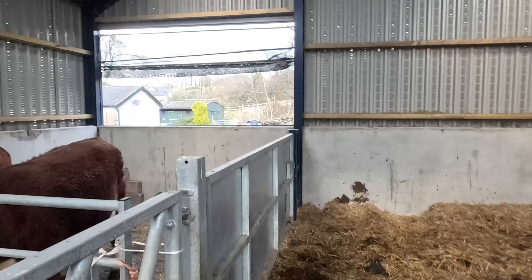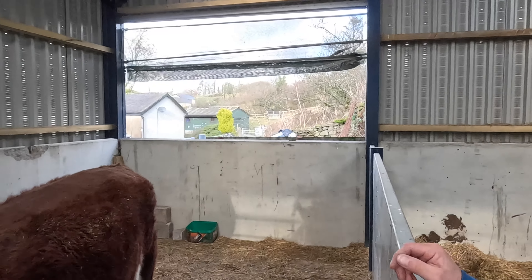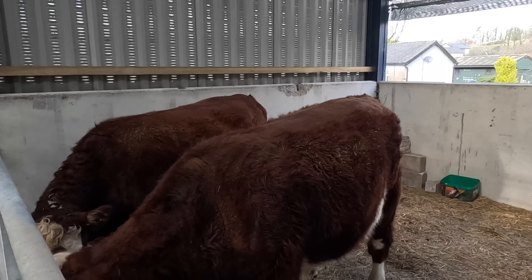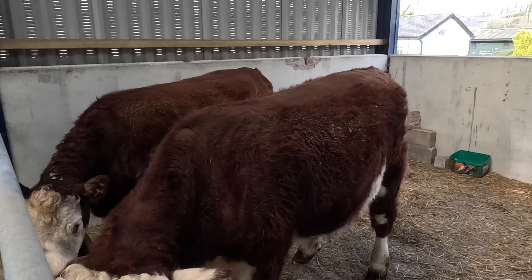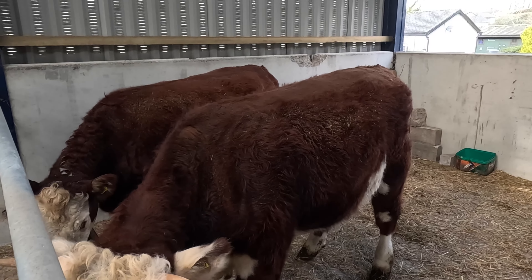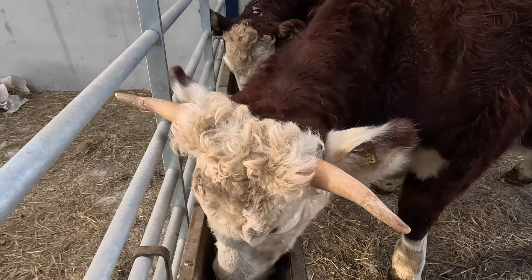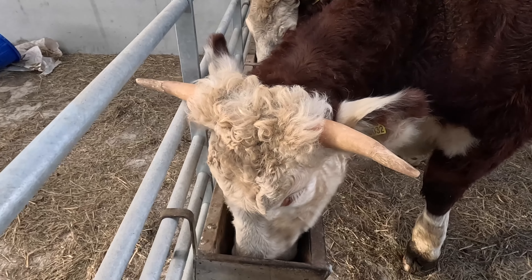I'll give these two a bit of cake every day. These are going to be for beef, so we'll just give them a bit of cake, get some minerals in them and just keep them going on really. I don't know why Bobby's got horns — he's got a perm but he has.